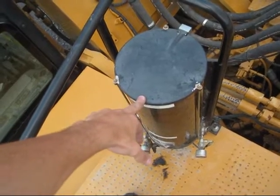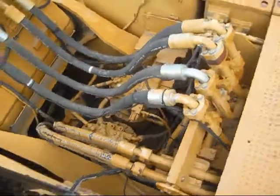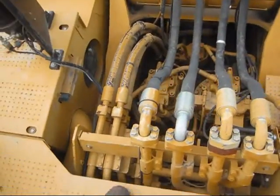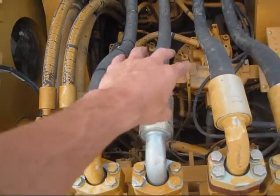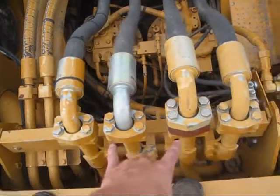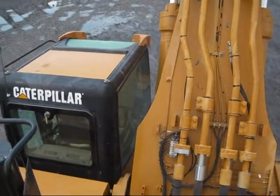This tube that you see right here is the grease tube for the central lubrication system. Here you can get a good overview of the hydraulic system on the 365. You can see the two swing motors to swing this machine left and right, and all the hoses that run out to power the excavator in the front.